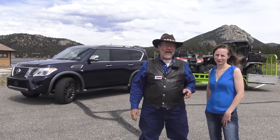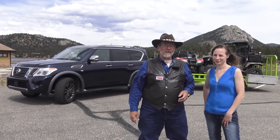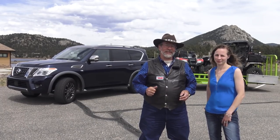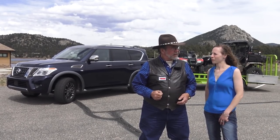Today we have a 2018 Nissan Armada Platinum Reserve. It has that 5.6 Endurance engine with a 7-speed automatic. We have 390 horsepower and 394 foot-pounds of torque. Awesome.